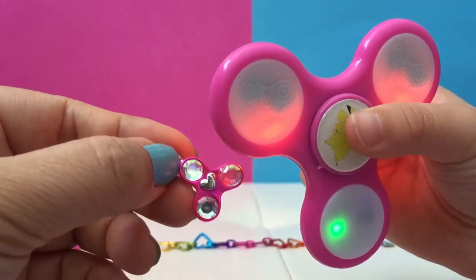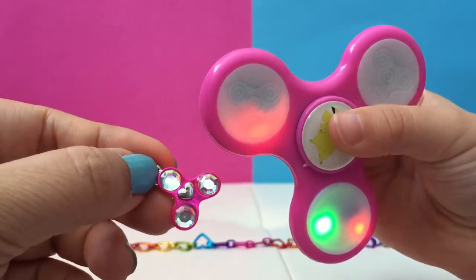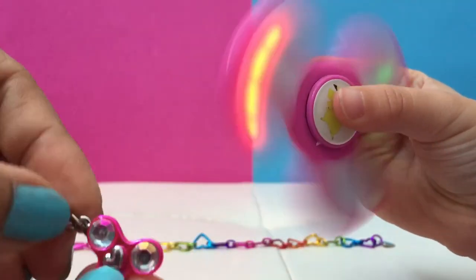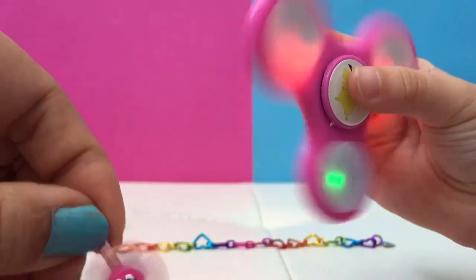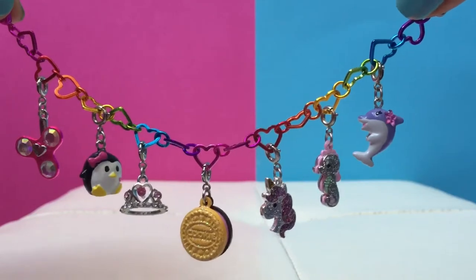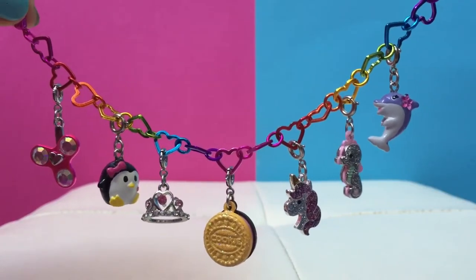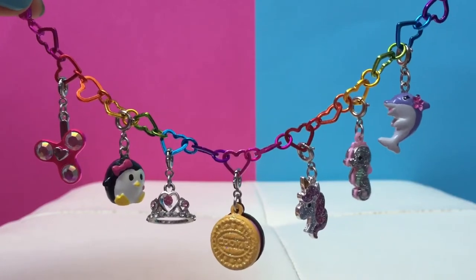Should we put these on the charm bracelet? Little sis wanted to show her actual fidget spinner compared to the little charm one — there's a big size difference! They both spin. Here are all the charms you chose for your charm bracelet. It's super cute and so pretty. You picked some really nice ones. Favorites include the dolphin, the seahorse, the fidget spinner, and the penguin.